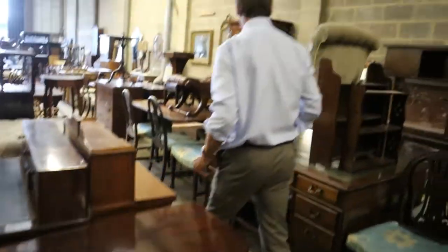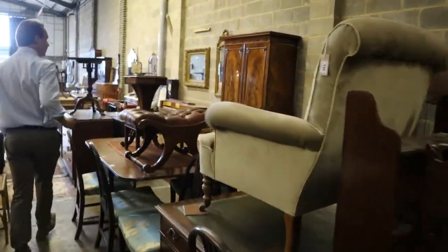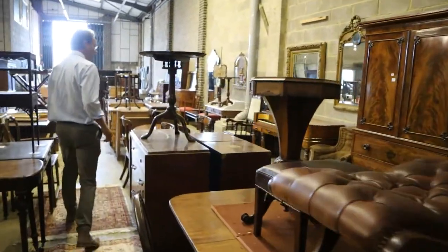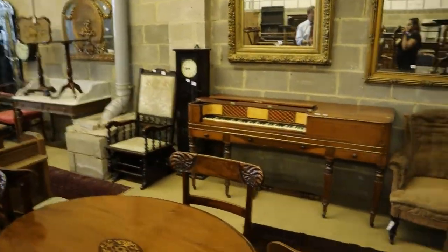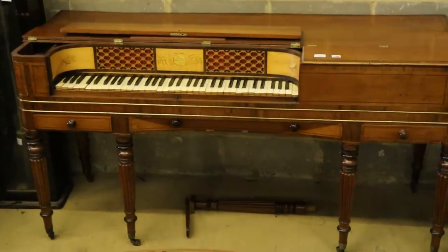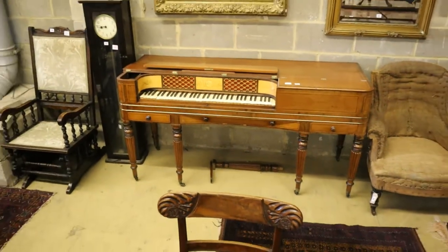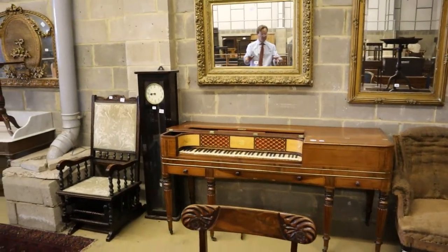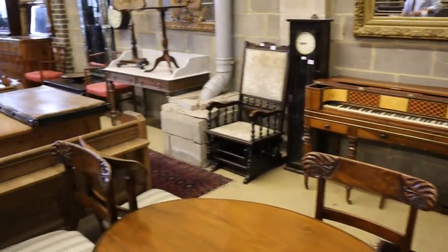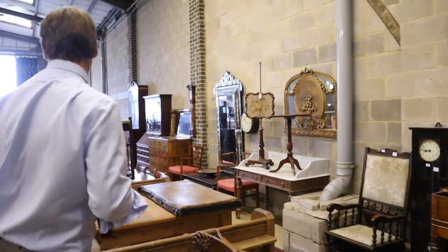Moving down the line, things I particularly saw that I'd like to share with you — there's a square piano over there. Now the one last week made lots of money because it was fully playable and in really good restored condition; that one isn't, in fact I don't think it's got its contents anymore. But a good looking thing, a bit of fun, a decorative piece — that's lot 166.